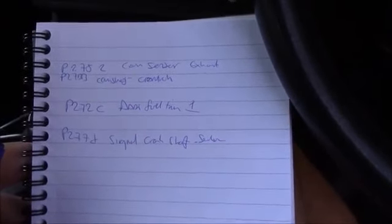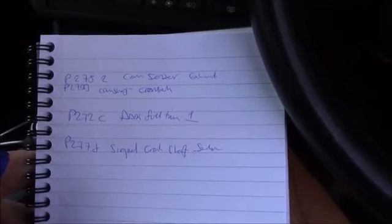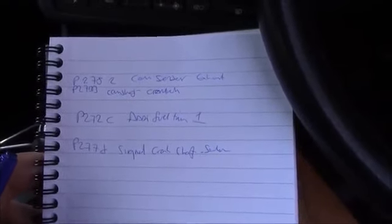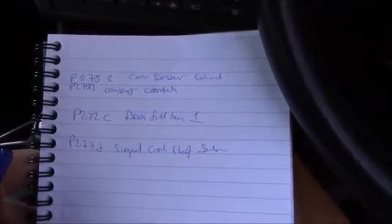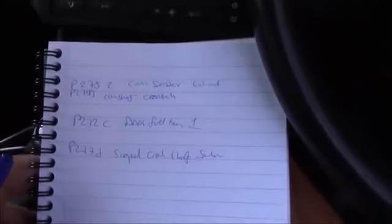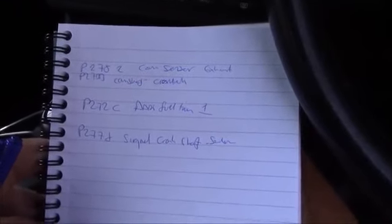I'm thinking it's either a leak, or they'll have just sprayed WD-40 all around the engine. The note didn't change with the engine, so it looks like it's the crankcase ventilation emissions control. So I'll do another video on the fix for these problems.